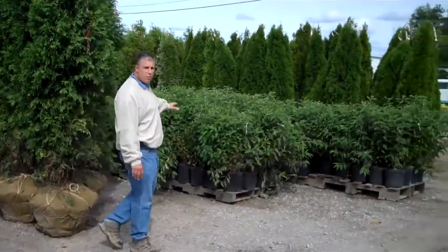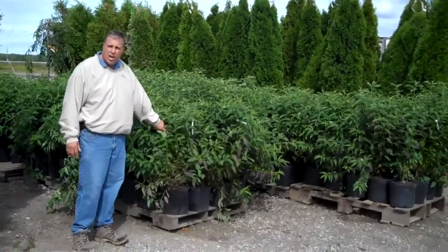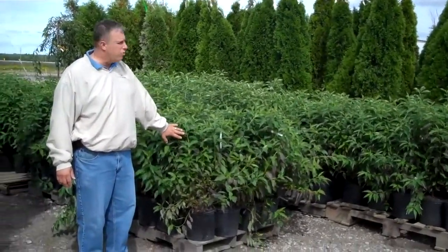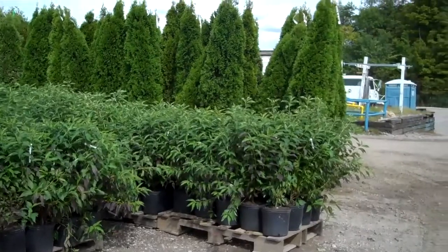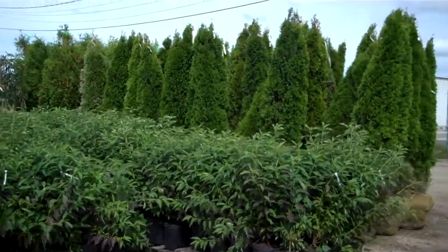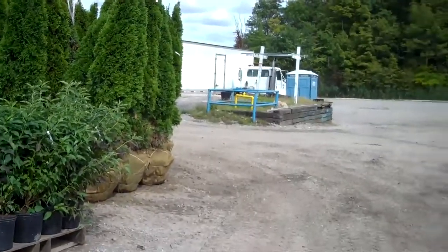Moving on to some of our red gnome dogwoods — you can see they're already starting to get some of their fall color. It's a much thinner branch plant, so you end up with more twigs and more color in the fall through the winter with the red color. And then emerald arbs — we've got plenty of these from 4-foot all the way up through 8-foot. Really nice package we're doing on those. Tom's got a few more items on some other dock rows to show you as well.